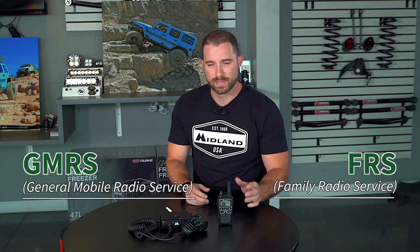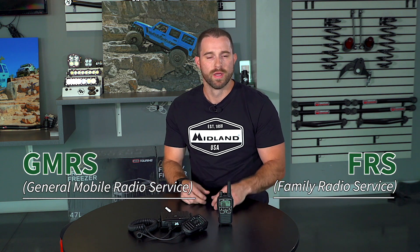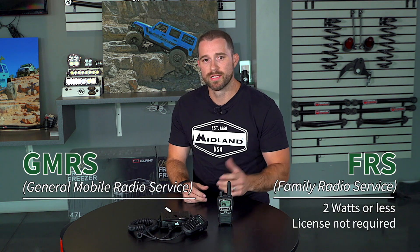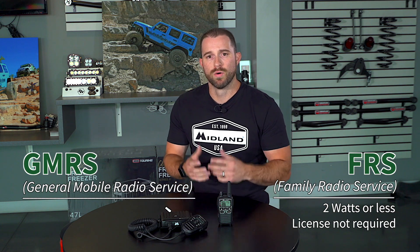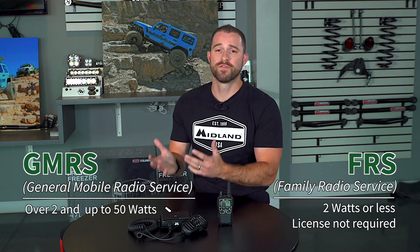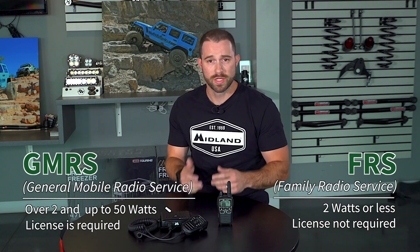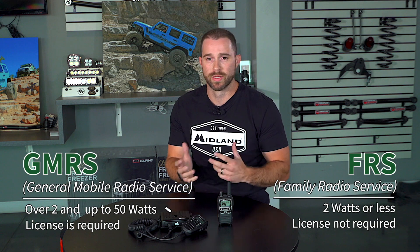The main difference between FRS and GMRS is the power. Any radio 2 watts or less is classified as FRS and does not need a license to operate. Any radio over 2 watts and up to 50 watts is classified as GMRS and you do need a license to operate. I'll get into the specifics of licensing a little bit later on.